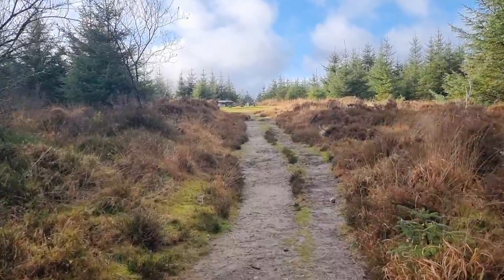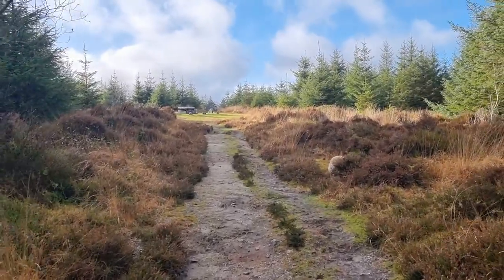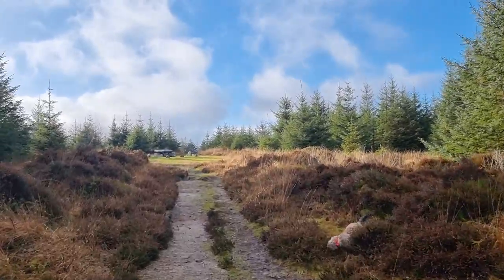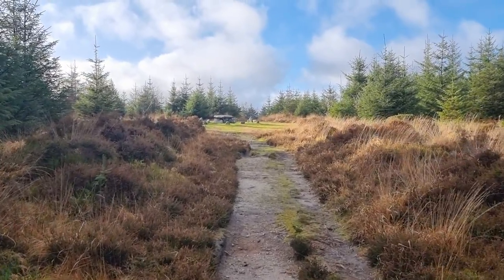The problem with this forest is it's a managed forest, and being in the wind on a windy day, the ground's so wet, you don't really want to be in the forest because of the dangers of the trees falling.